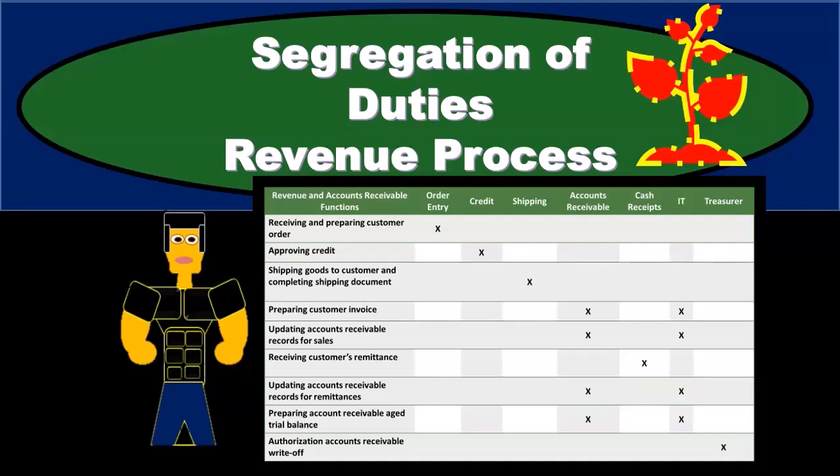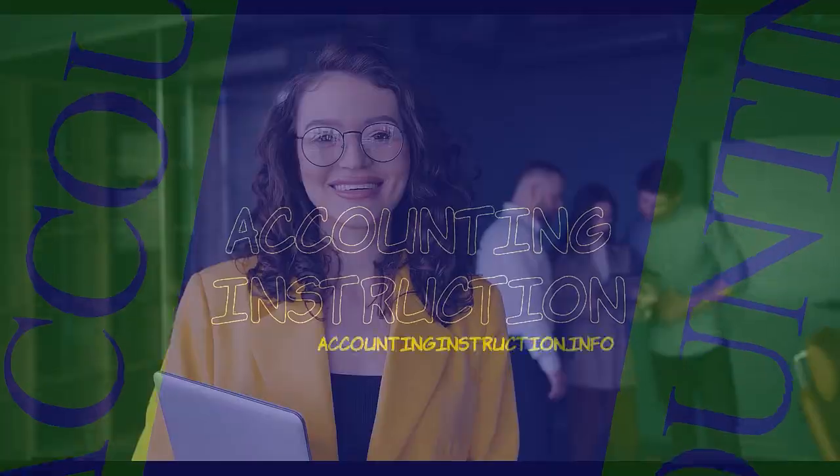In this presentation, we will discuss the segregation or separation of duties related to the revenue recognition process. We've discussed the components of the revenue recognition process.